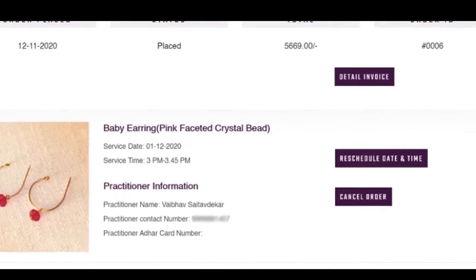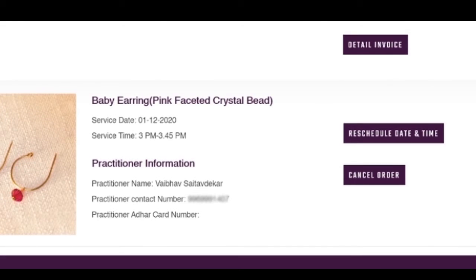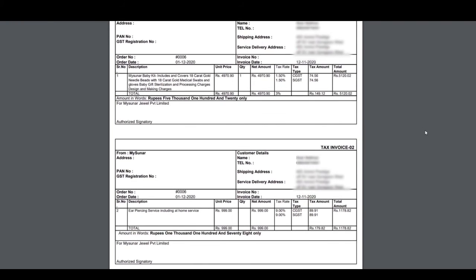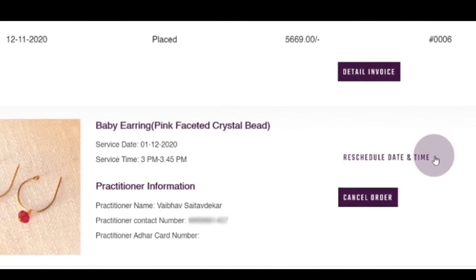Here are your order details — everything that you would like to know. Now let's log in. That's your order summary. Check your detailed invoice. Do you want to reschedule your service slot? Click here and see what's available.